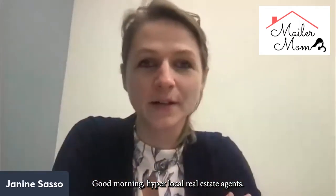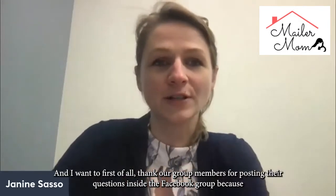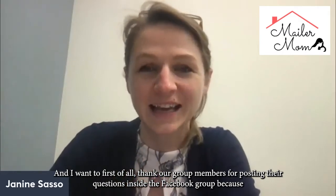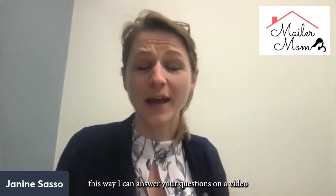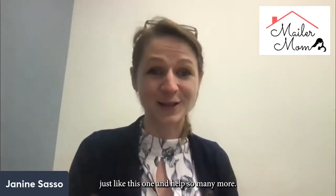Good morning, hyperlocal real estate agents. I am so excited to talk about this one. And I want to first of all thank our group members for posting their questions inside the Facebook group, because this way I can answer your questions on a video just like this one and help so many more.